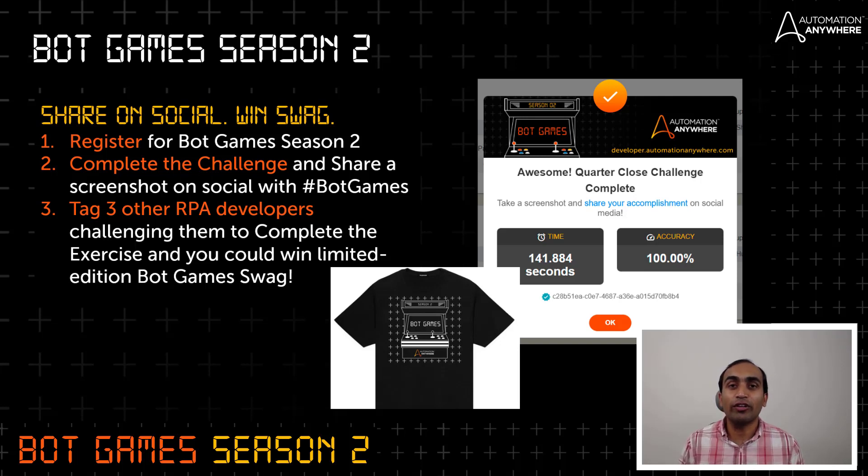Take a screenshot of the modal with the timing and accuracy, and post it on social media — whether it's LinkedIn or Twitter — including the hashtag Bot Games. The third step is to tag three of your developer friends and challenge them to solve this exercise. Once you do this, you could be eligible to win limited edition Bot Games Season 2 exclusive swag.